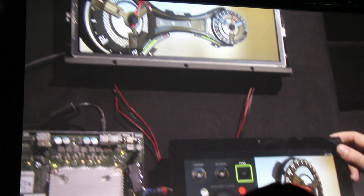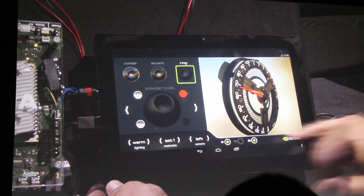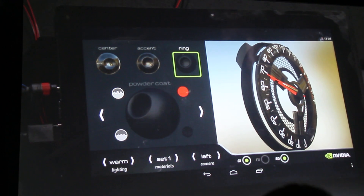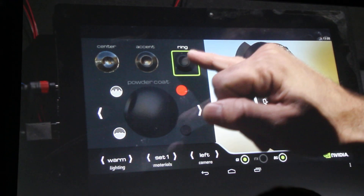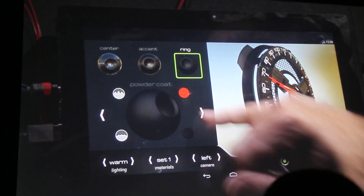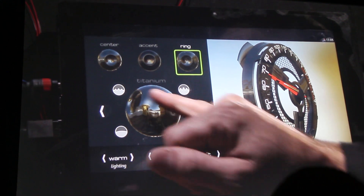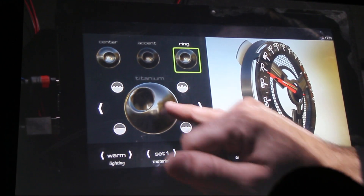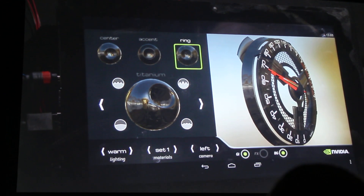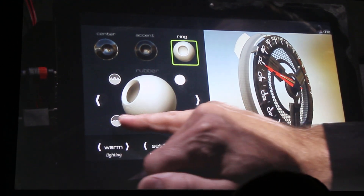Dropping down to the configuration panel — something you might use in your living room or at a showroom when purchasing a car — you can see the gauge here with different parts. Power coat is selected and the outer ring is selected. I could change that outer ring to shiny titanium, look at the sample material, maybe choose a highly brushed and soft effect.